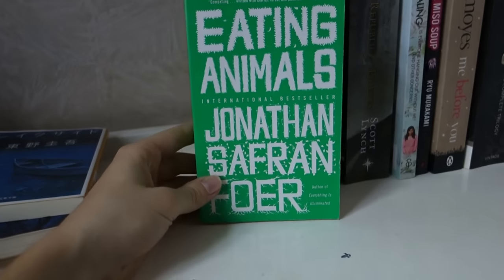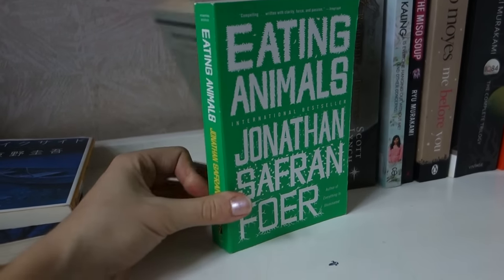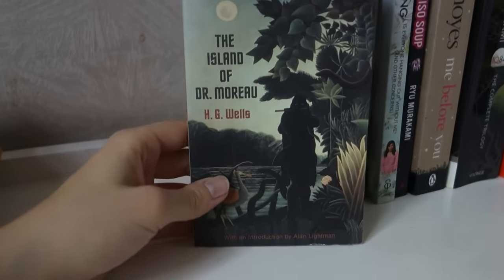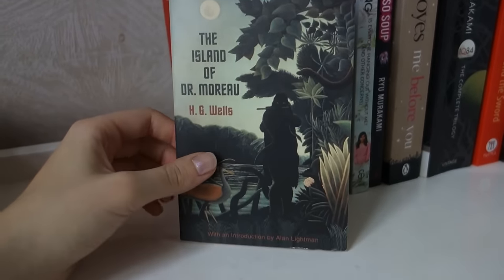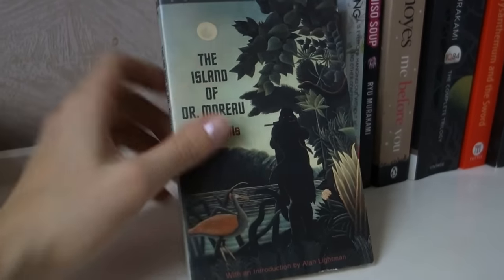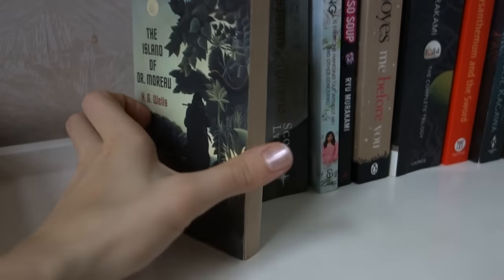Next I have Eating Animals by Jonathan Safran Foer. I already read this and did a review and discussion video on it — I'll link it on the screen and down below. The next one is The Island of Dr. Moreau by H.G. Wells. I got this one because I was reading The Mad Men's Daughter, which is basically a new retelling of this one, so I wanted to read the original, but then I kind of didn't do that yet, so that's why I brought it — I thought maybe that would motivate me more.